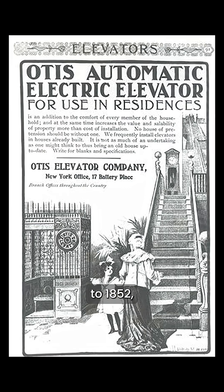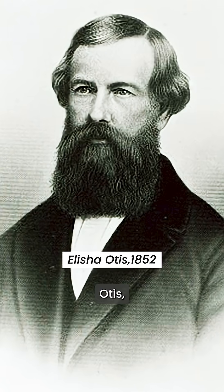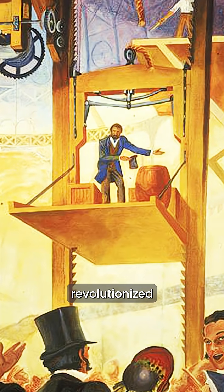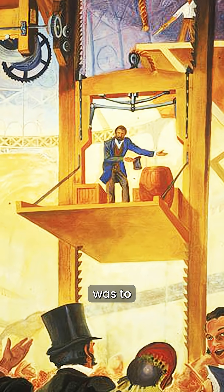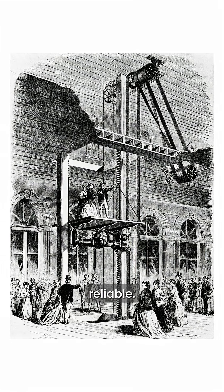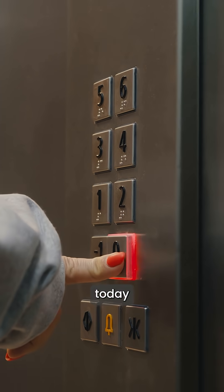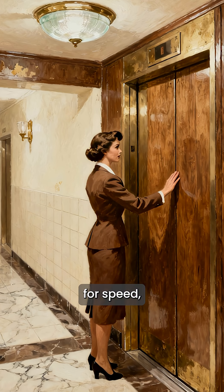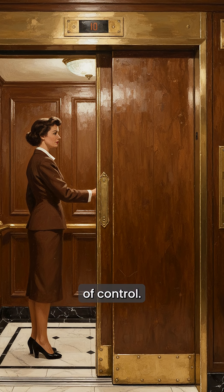The idea goes back to 1852, when Elisha Otis — the same genius who invented the safety elevator in the US — revolutionized vertical travel. His goal was to make elevators safe and reliable, but the closed door button we see today was added much later, around the mid-20th century, mostly in America, not for speed, but to give passengers the illusion of control.